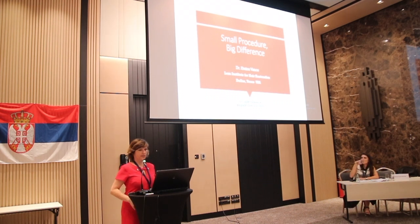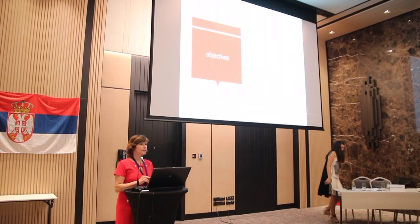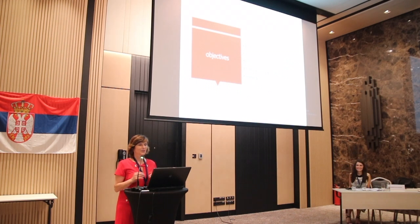Thank you everyone for inviting me. It's a great pleasure and honor to be here. I didn't know what to talk about, whether to start with the basic or advanced, so I decided to include everything.